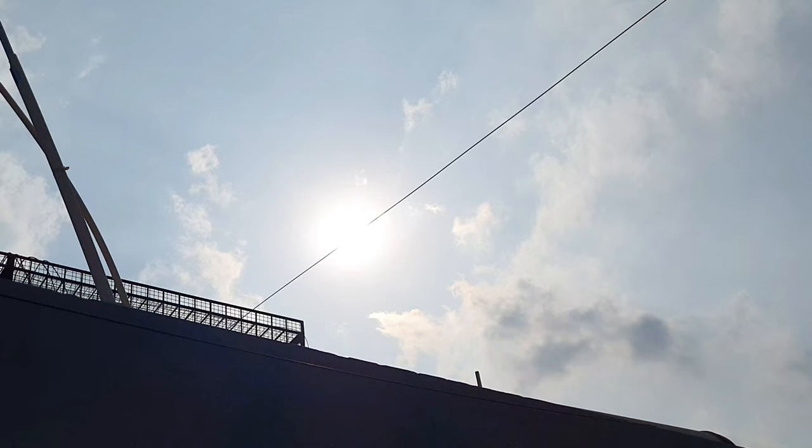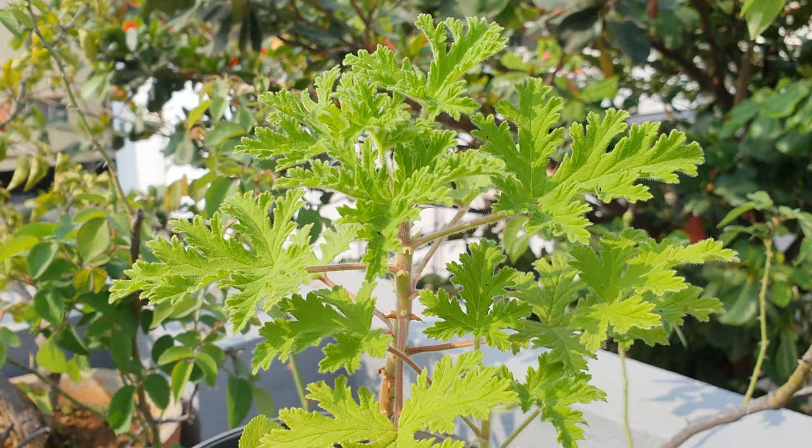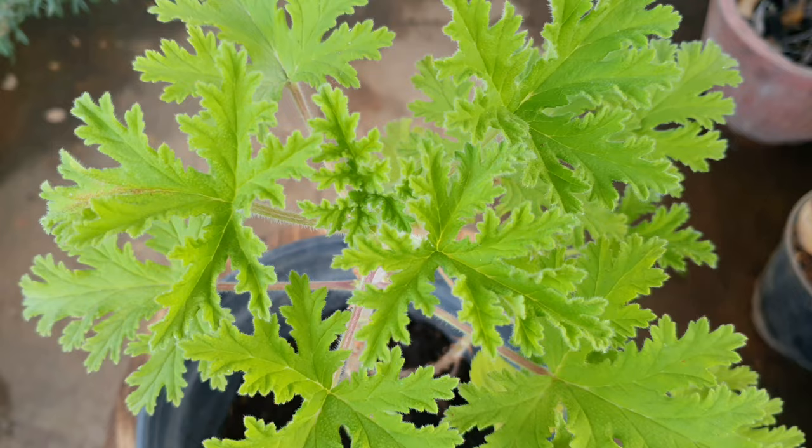Sunlight: This plant can take both part and full sunlight conditions, so it is ideal for both terrace and balcony settings. It may be grown indoors in a very brightly lit space but can grow leggy.